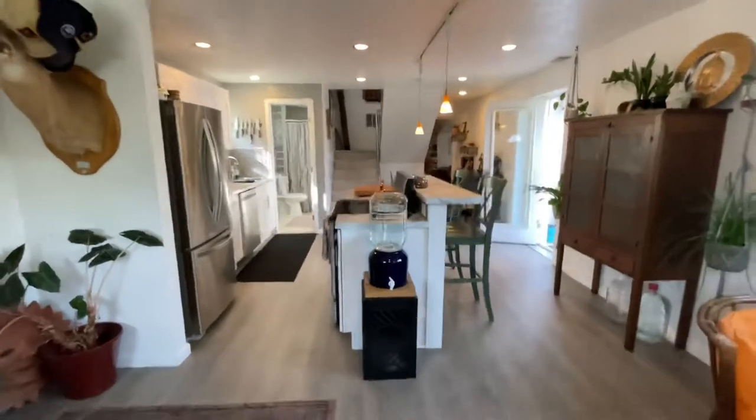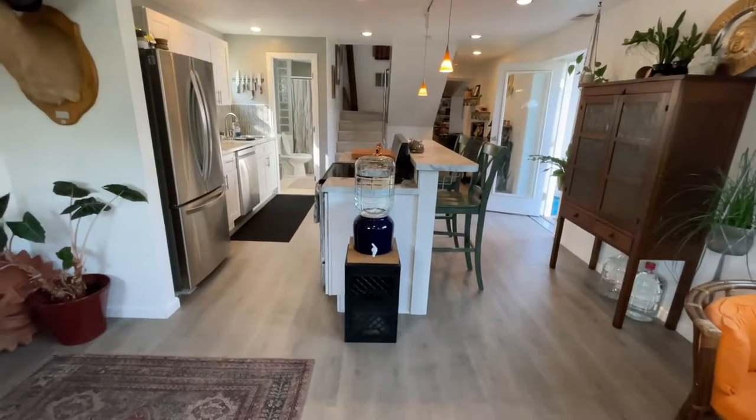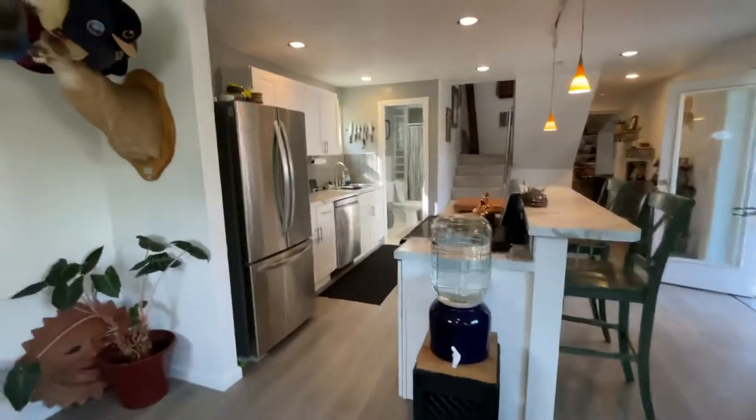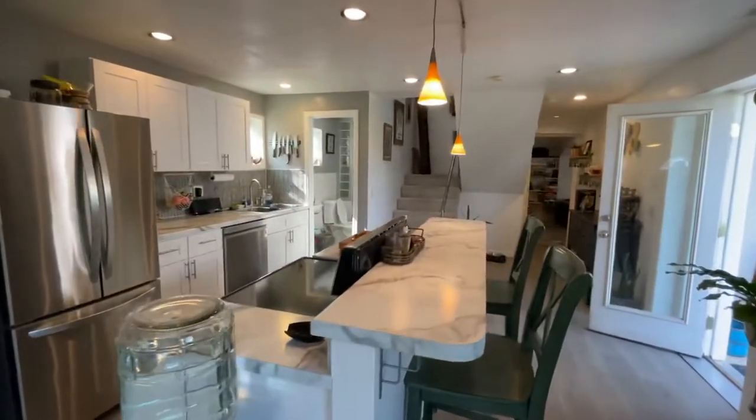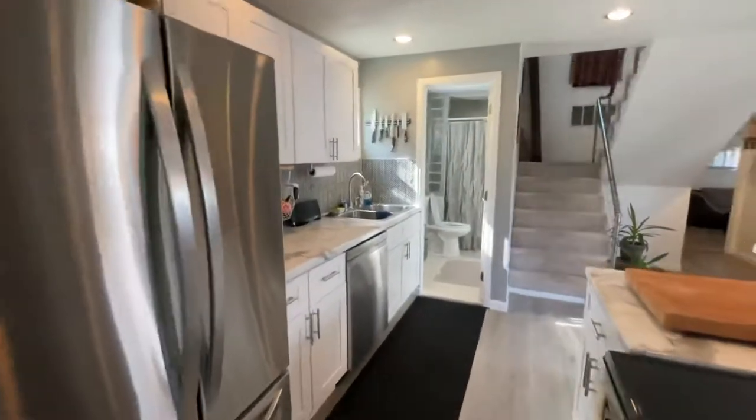The kitchen and living room area was totally redone just about a year ago — new flooring, brand new kitchen, new appliances, new cabinetry, new everything. So everything is in awesome shape and ready for the next tenant.